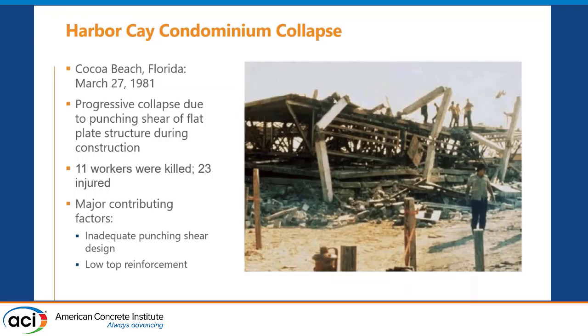Let's talk about two failures: the Surfside collapse and the Harbor K collapse, both unfortunately in Florida where I live. The Harbor K collapse changed how Florida runs construction — Florida is special in how inspections work, and it all stems from the Harbor K collapse in 1981. Champlain Towers was built the same year and lasted 40 years. Harbor K: 11 people died from a flat plate punching shear failure. The engineer failed to design for punching shear and construction placed all reinforcement too low.